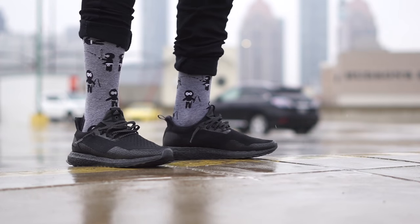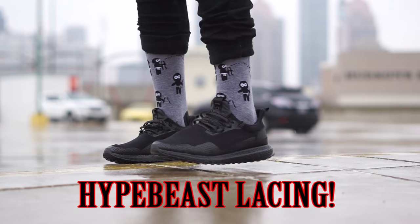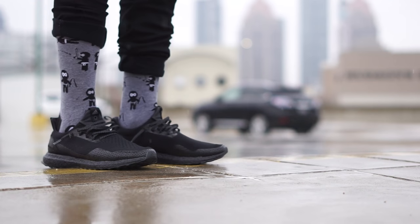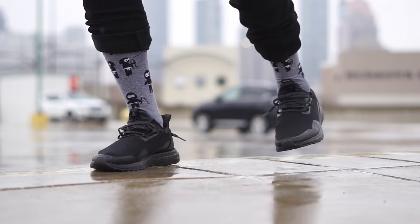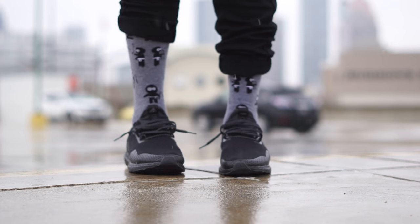It was also a good thing it was raining since I was able to test out the ATR and how well it really works. Long story short — it works well. I'm so glad they added this to the shoe because otherwise my toes and sides of my feet would be soaked from all the jumping and splashing of water. Only a little bit got through the top, so that's a plus.